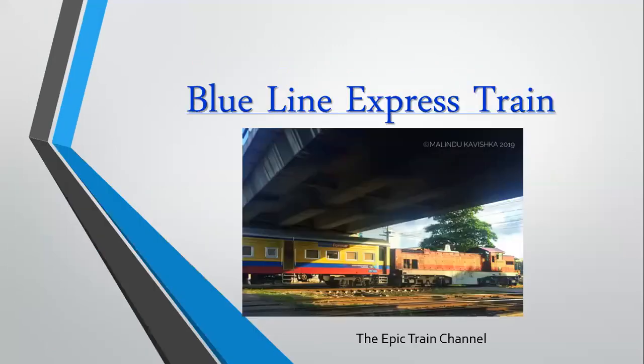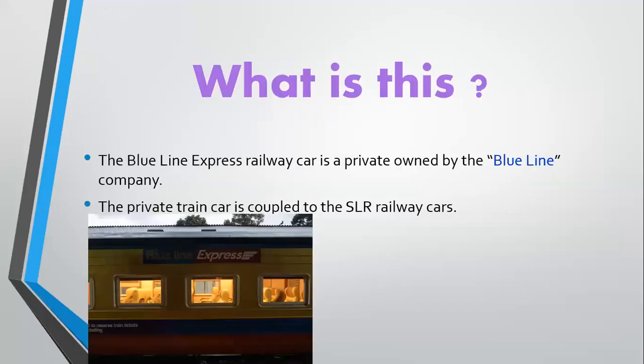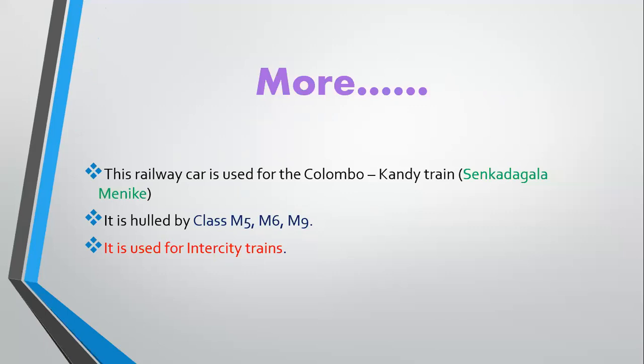The Blue Line Express train — what is it? The Blue Line Express railway car is privately owned by the Blue Line company. The private train car is coupled to the Sri Lankan railway cars. This railway car is used for the Colombo Kandy train. It is hauled by class M5, M6, M9 locomotives and is used for intercity trains.